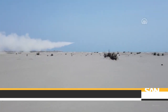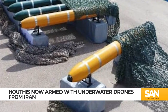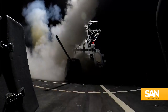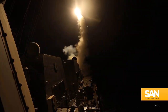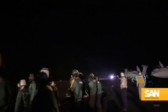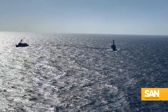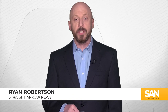It looks like the Houthis have a new weapon to use in their attacks on ships in the Red Sea: Iranian-made uncrewed underwater vessels, or UUVs — basically, drone torpedoes. U.S. Central Command confirmed the new threat. CENTCOM oversees U.S. military operations in the region and says on February 17th, U.S. forces took out the submersible threat, along with three cruise missiles and a suicide drone. Downing cruise missiles and one-way drones is pretty standard fare for U.S. sailors in the Red Sea nowadays, but this is the first time CENTCOM says the Houthis used an underwater drone.